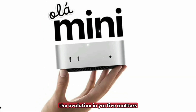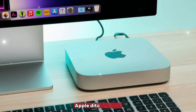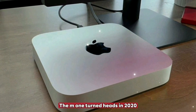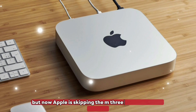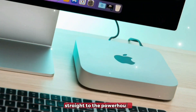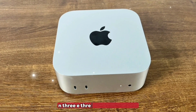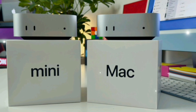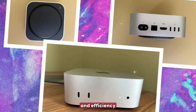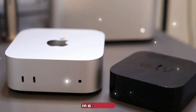The evolution and why M5 matters. The Mac Mini has come a long way since Apple ditched Intel. The M1 turned heads in 2020, the M2 added refinement. But now Apple is skipping the M3 for the Mini and jumping straight to the powerhouse — the M5, built on TSMC's advanced N3E 3-nanometer node. The M5 promises massive leaps in performance, AI capabilities, and efficiency, making it a true desktop monster in a tiny shell.